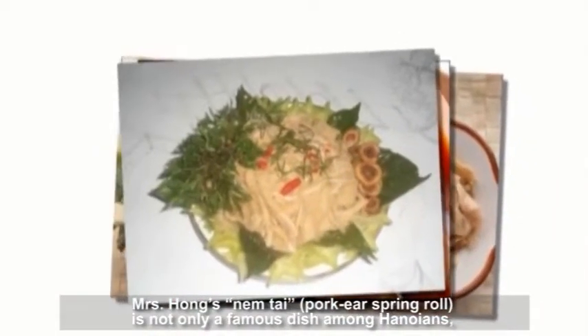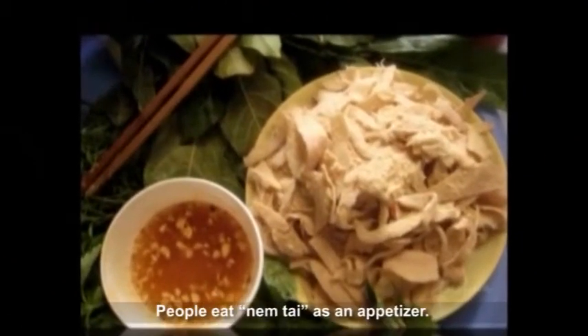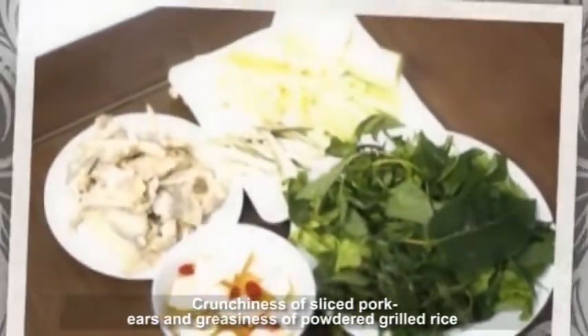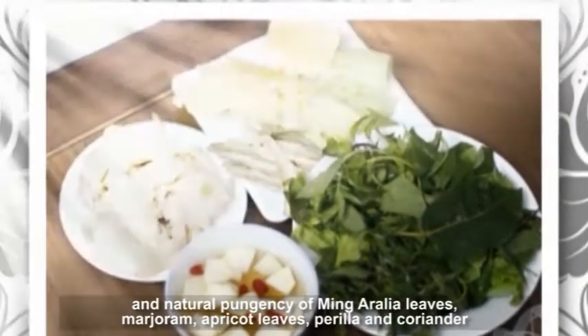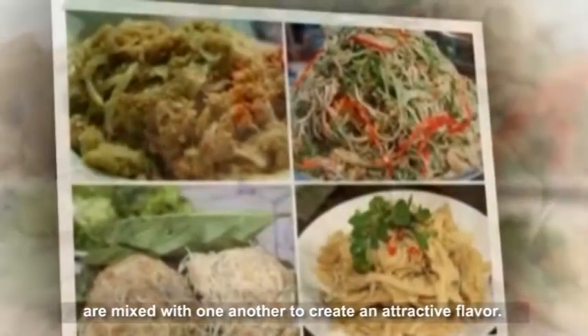Mrs. Hong's Num Thai Pork Ear Spring Roll is not only a famous dish among Hanoians, but also seen as a specialty of Hanoi that every visitor wants to try. People eat Num Thai as an appetizer. Just looking at this dish, we could feel its outstanding flavor — the crunchiness of sliced pork ears, the richness of powdered grilled rice, and the natural pungency of Ming Aralia leaves, Marjoram, Apricot leaves, Perilla, and Coriander, all mixed together to create an attractive flavor.